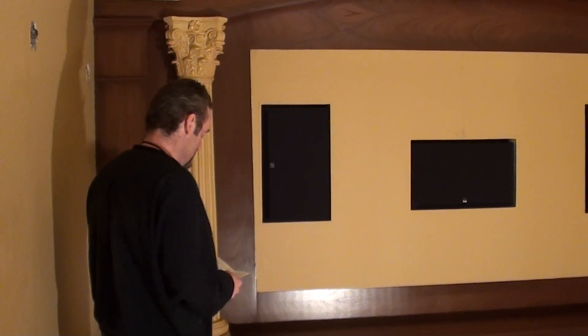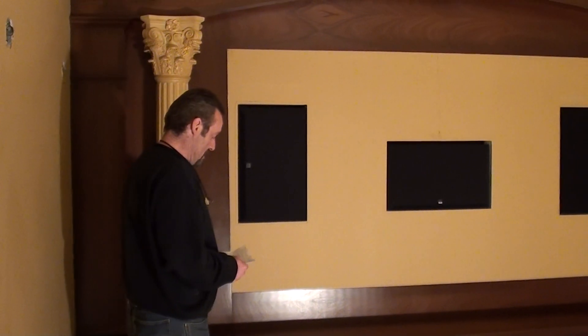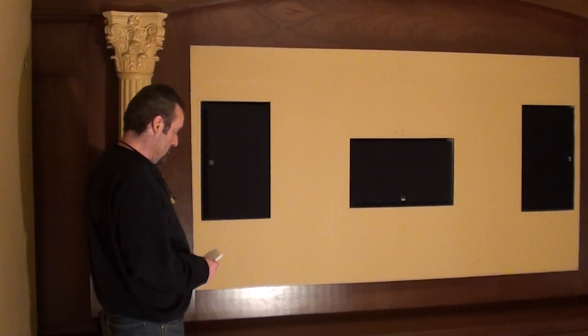Hey, this is a short video of a custom-made Presenia. It has automated wainscoting panels.